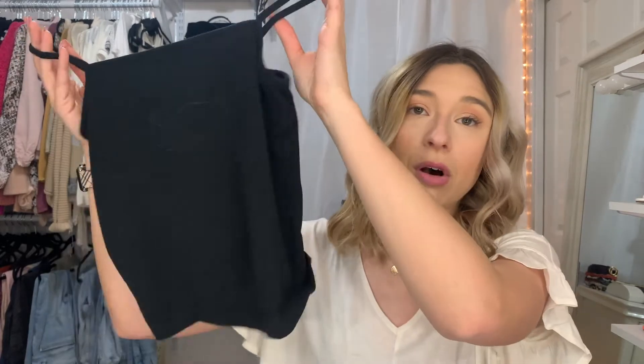I ordered the black one in a small and the white one in a medium. I think I like the way the small fits a little better because the white is a little baggy, but either size fits fine. I'm going to be doing a try-on towards the end of the video that will show all these products on — I just wanted to sit down and talk about them first.